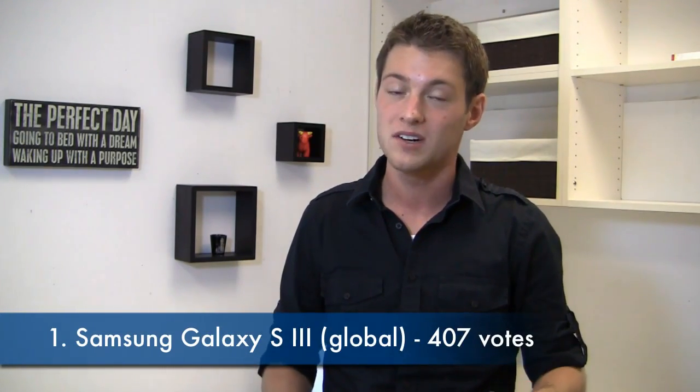In first place with 407 votes, the Samsung Galaxy S3 Global. It has a 1.4 gigahertz quad-core Exynos processor and a big 4.8-inch display, coming in pebble blue and marble white. It's leading by a pretty wide margin with 407 votes. The Galaxy S3 US version was just added to the list, so check back next week to see which one comes in on top — the global, the US version, or perhaps the One X reclaiming first place.